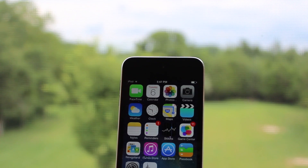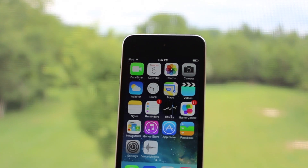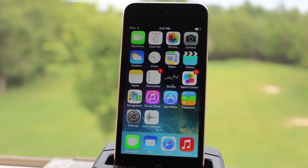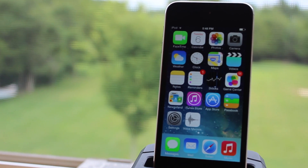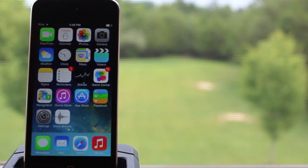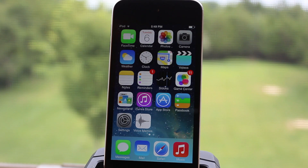Hey guys, Mitch here. Today Apple released the 5th beta of iOS 7, bringing a number of improvements, changes, and bug fixes to the new operating system. iOS 7 beta 5 also offers a slew of minor interface tweaks and improvements that continue to make iOS 7 faster. So let's go ahead and take a look.